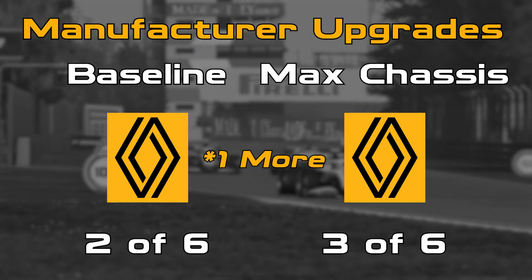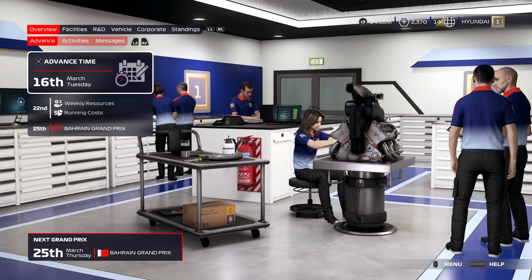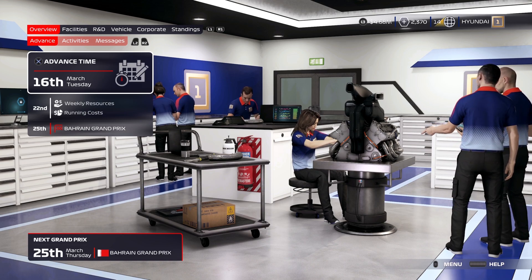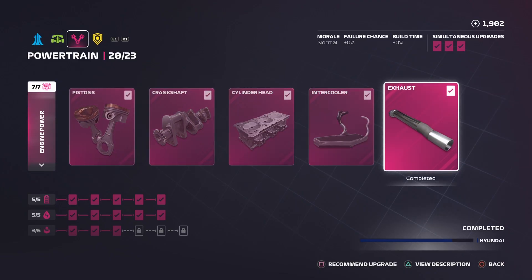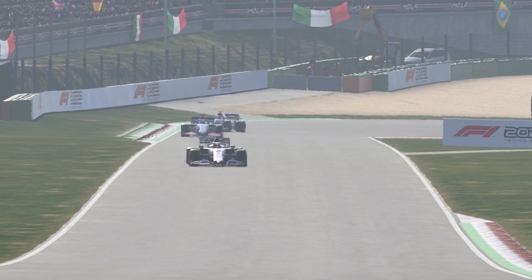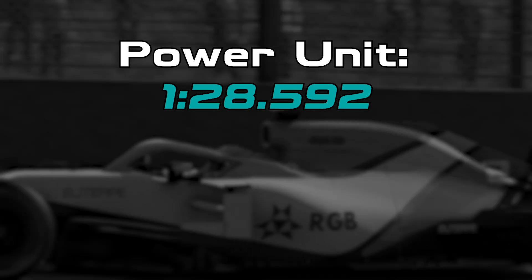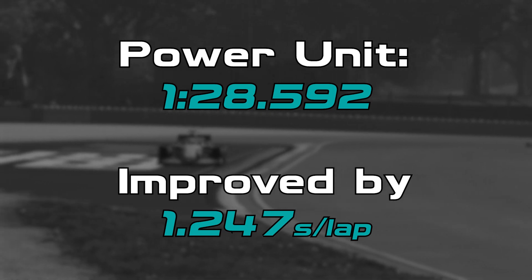This time though, we only had one upgrade on the Power Unit from Renault, so that's very impressive. Speaking of Power Unit, let's look at that department next. Getting the Power Unit fully upgraded was actually fairly quick, only taking one season to get every component upgraded. Also, only 3 of the 17 upgrades failed, and as a result it only cost 19,000 R&D points. So with a fully upgraded Power Unit, the AI did a 1:28.592, which surprisingly is only 1.247 seconds quicker than the baseline — quite a bit slower than the previous two departments.